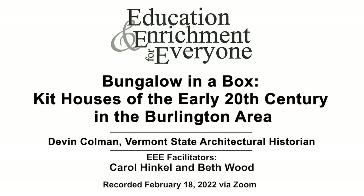Hello, everyone. Welcome to this, our third lecture of the spring lecture series. I want to welcome you again. Hope you had a happy Valentine's Day. And now I'd like to ask Beth Wood to introduce today's speaker. Beth?